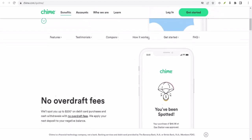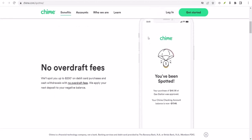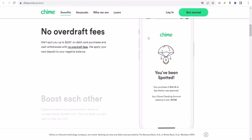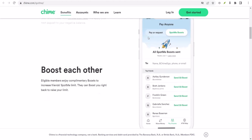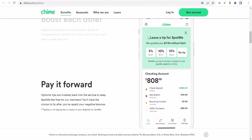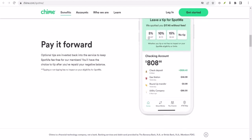Over-reliance on SpotMe can lead to a cycle of debt. One last thing: SpotMe isn't a guaranteed feature. Chime reserves the right to change or discontinue SpotMe at any time. So while it's a fantastic tool, don't rely on it as your primary financial safety net. With that said, thanks for watching, and until next time, happy saving and spending.